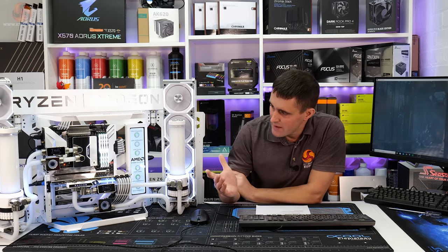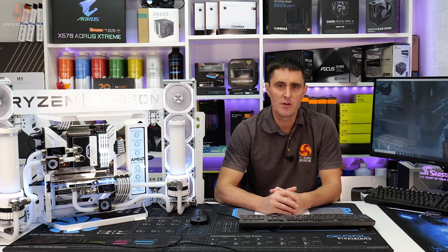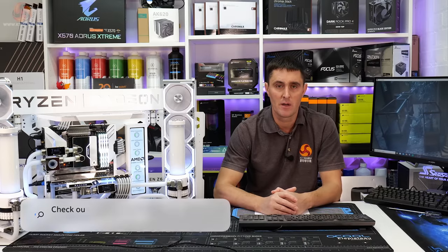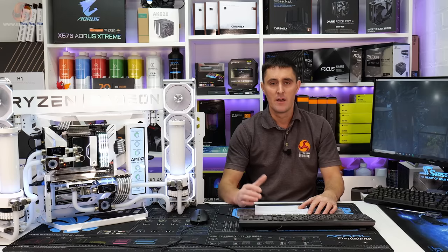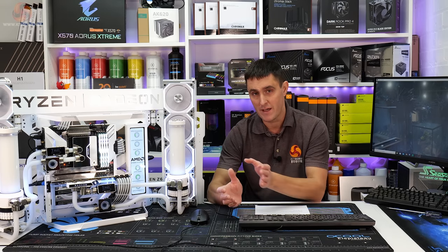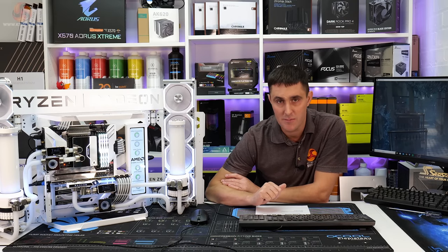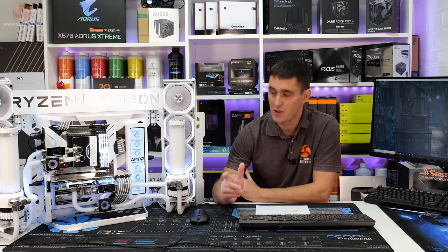On to the competition — and it's really easy to be in with a chance of winning this system. All you need to do is head over to the competition page on the Kit Guru Facebook, comment on that page by uploading a picture of your current system, and then we'll pick a winner at random. The competition runs from today until the 11th of October, so you've got plenty of time, but I wouldn't hang around — get your entry in as soon as possible.